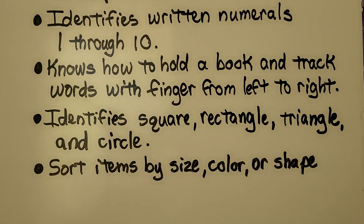They should identify written numerals one through ten, know how to hold a book and track words with a finger from left to right, identify square, rectangle, triangle, and circle, and be able to sort items by size, color, or shape.